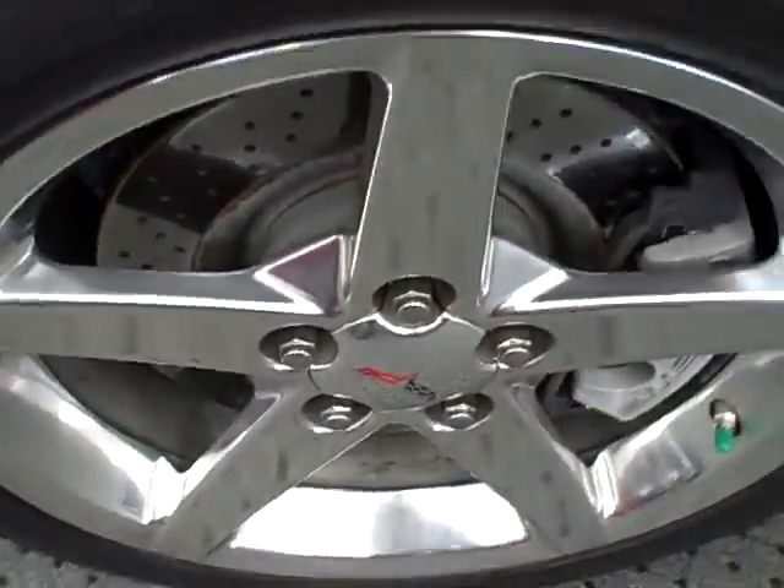Walking around, you can see it's got nice high-polish aluminum wheels. Excellent tread life remaining on the tires. Obviously they're directional tires, a little bit expensive to replace.